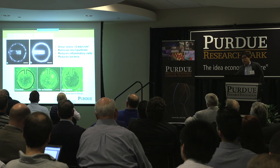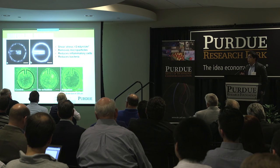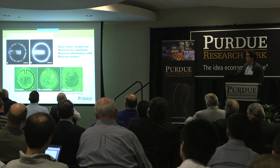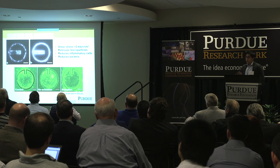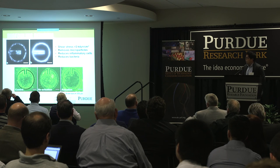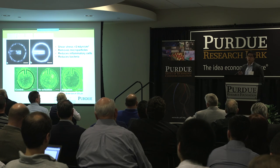What we've demonstrated thus far is the efficacy of removing different types of biomaterials, including microparticles, inflammatory cells, and bacteria. The devices can generate up to 3,000 dyne per centimeter squared, which is a substantial amount of shear force sufficient to remove the attached biomaterials.